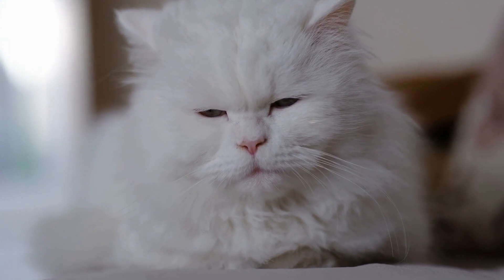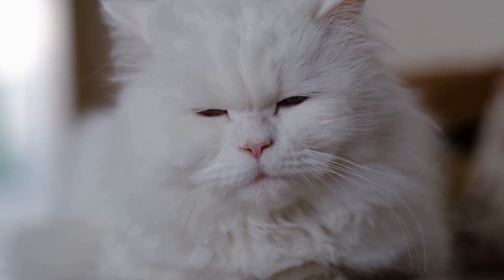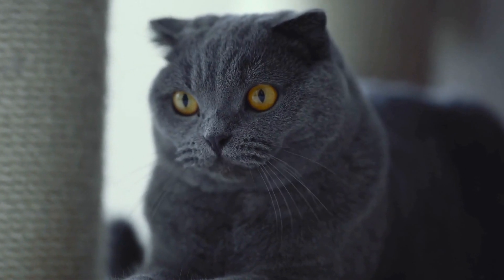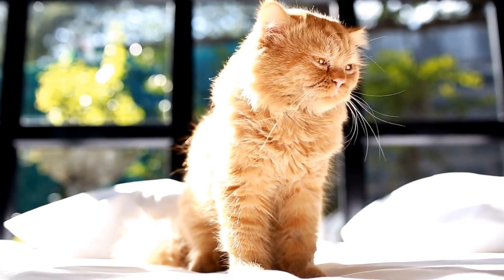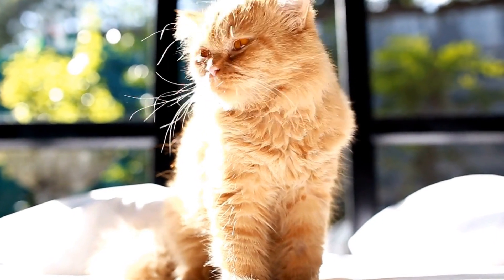The Egyptian Mao is a fascinating and ancient breed of cat that has a rich history dating back thousands of years. Known for its striking spotted coat and captivating green eyes, this breed has captured the hearts of cat lovers all around the world. In this video, we will delve into the history of the Egyptian Mao breed and explore its origins, characteristics, and significance.